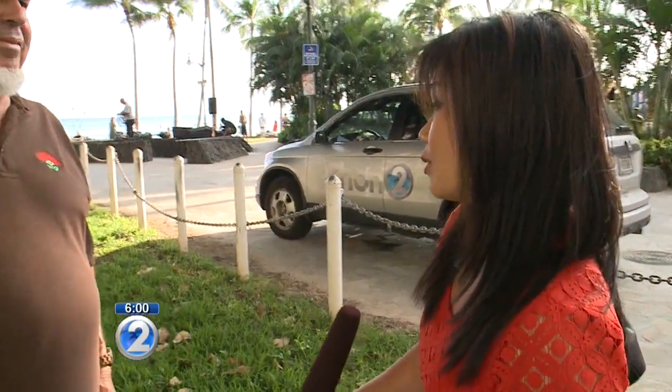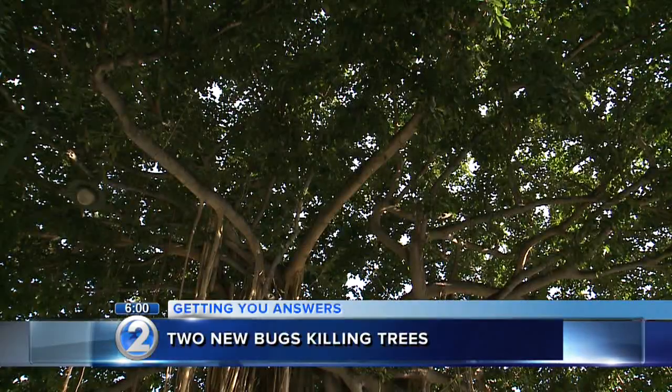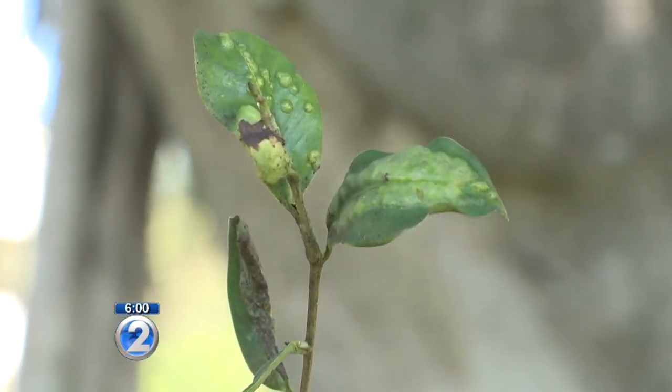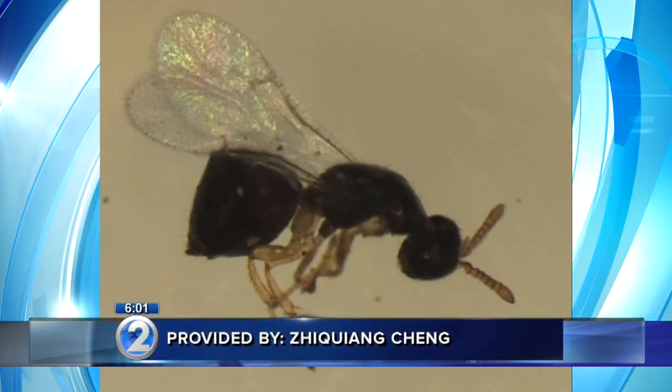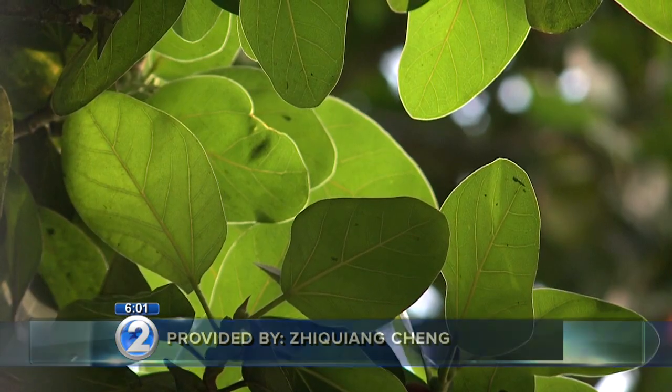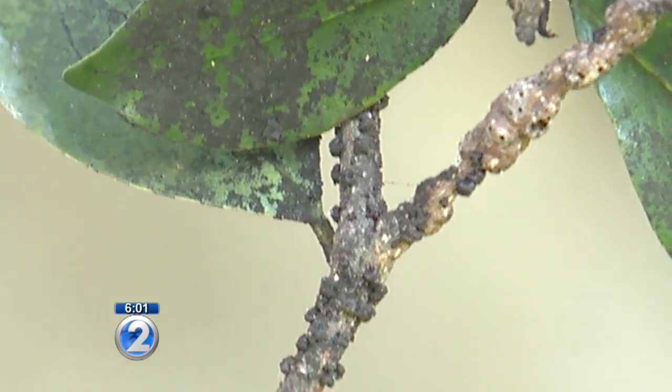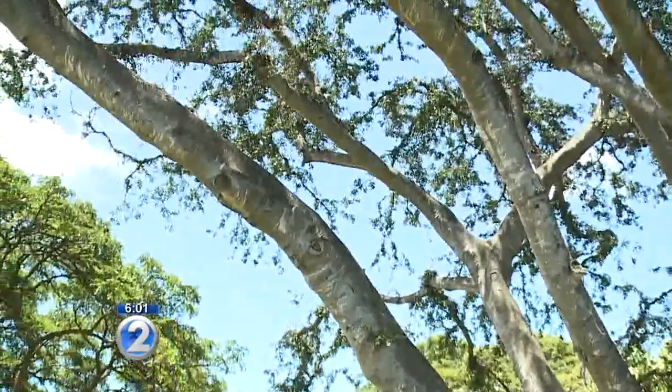How big of a problem do we have with insects infesting our trees? It's becoming a much larger one than before — we're getting a lot of invasive, introduced insect problems in the state right now. Arborist Steve Nims is working with the city, state, and military to battle two new enemies: one called the lobate lac scale, which looks like bumps, and the other a stem-galling wasp. No one knows exactly how they got here, but they were discovered over a year ago. They've been destroying trees in areas such as Kapiolani Park. Experts say these new insects attack certain types of trees, including this banyan, and will destroy the new stems and leaves.